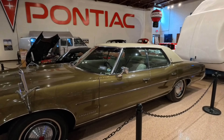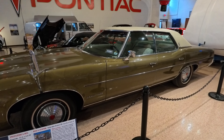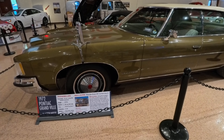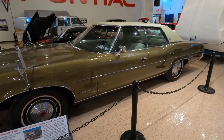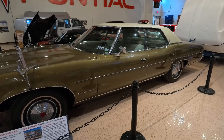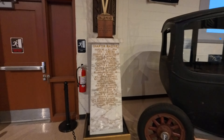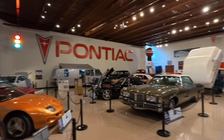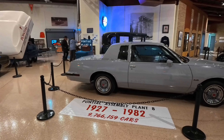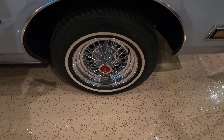That is a 100% original car — an unrestored original Granville. It's too bad it's such an ugly color. I looked at buying a Granville convertible once; wish I would have bought it in retrospect. I always liked these wire wheels that they came with — I always thought these looked so nice. I wish they made reproductions of these; that would be nice.